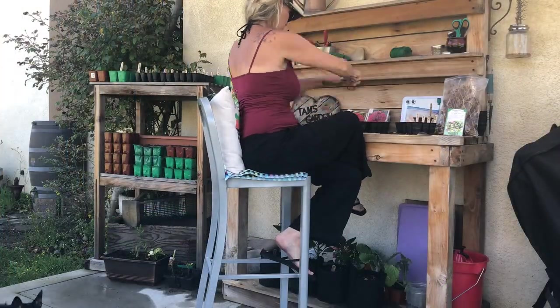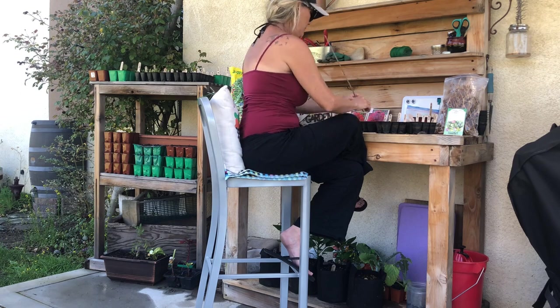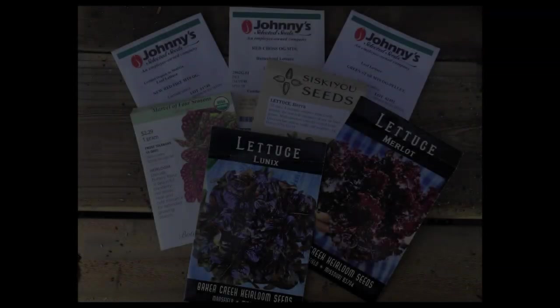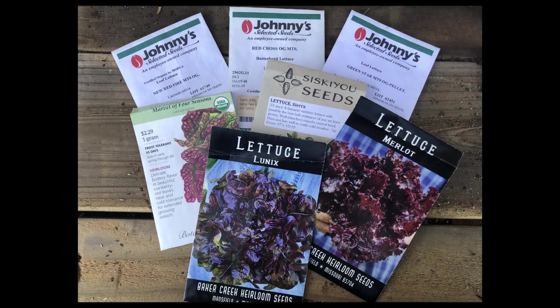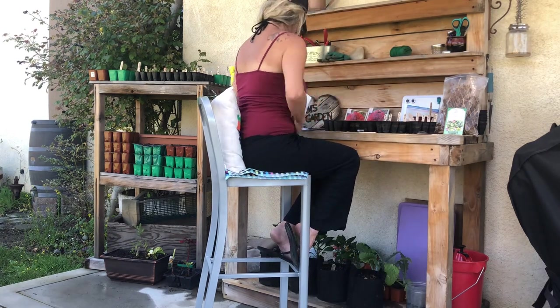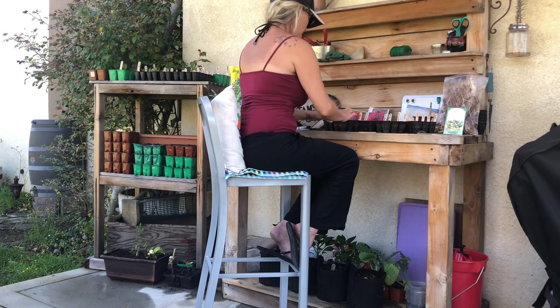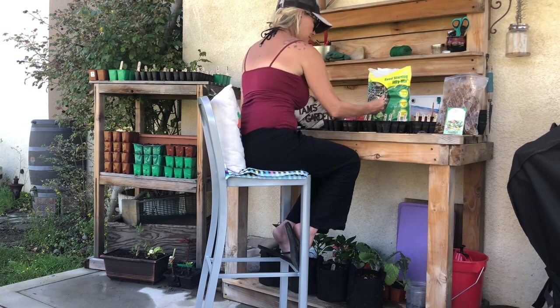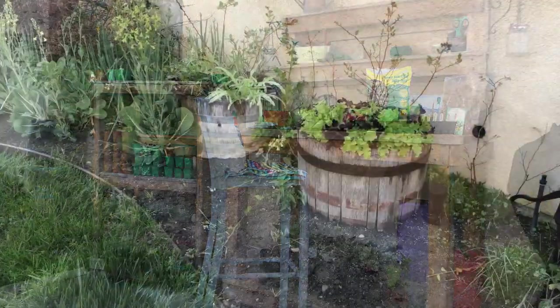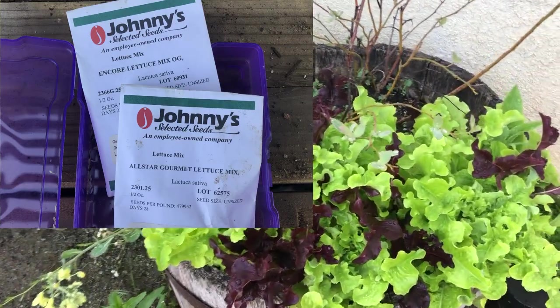This month we are starting more lettuce — it's time to start more heat-tolerant varieties since the hotter temps are just around the corner. Some varieties we are starting now are Red Cross, Green Star, New Red Fire, Merlot, Lennox, Marvel of Four Seasons, and Sierra. Little Gem and romaine varieties also do better in warmer temperatures. We've seen 100-degree weather in June before, but we will see plenty of upper 80s and even some low 90s. We also like to sprinkle out some of this All-Star Gourmet Lettuce Mix in a few areas.